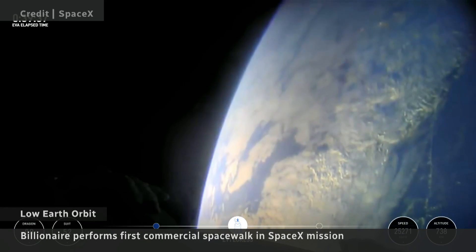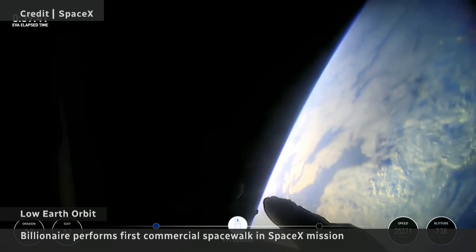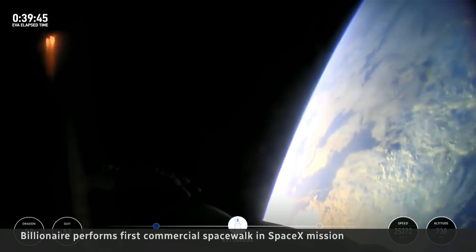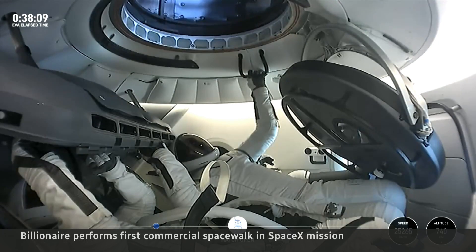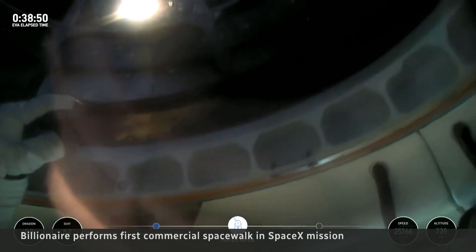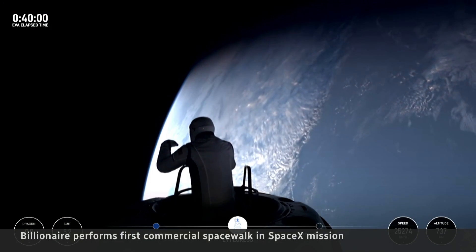We're SpaceX. Back at home, we all have a lot of work to do, but from here, Earth sure looks like a perfect world. It was the view of a lifetime. As billionaire and philanthropist Jared Isaacman popped his head out of the SpaceX Dragon capsule, he was greeted by a stunning sight — the blue marble, Earth.